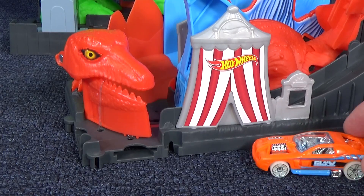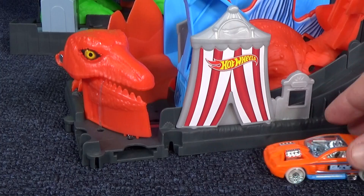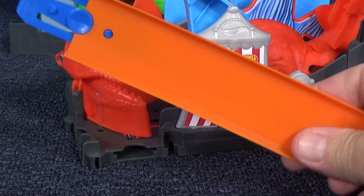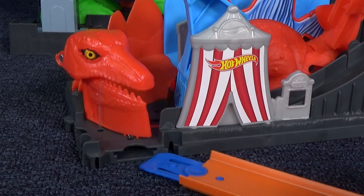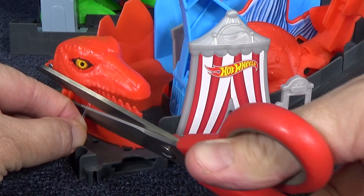The set came with a hollow back car — this is a regular issue, you probably already have it from other sets. I can see a piece of rubber band right here, let's get that off.